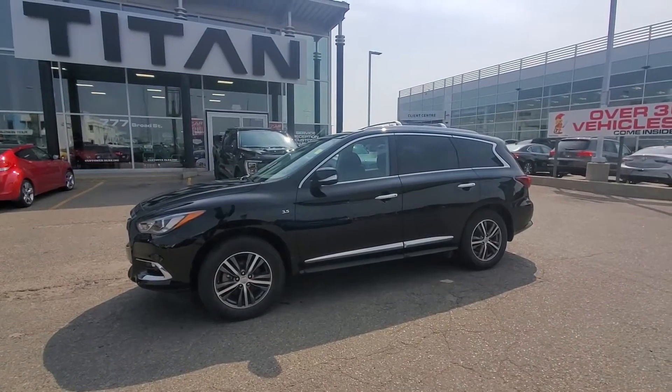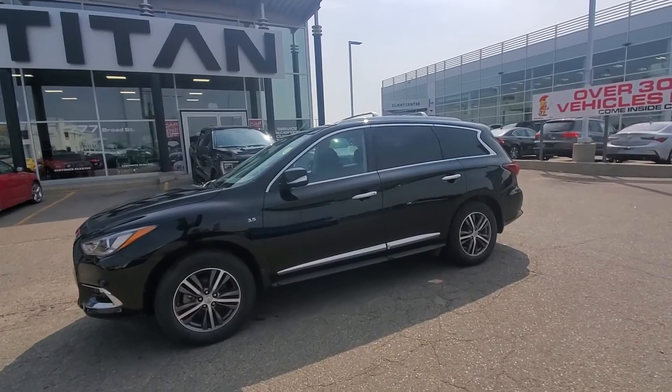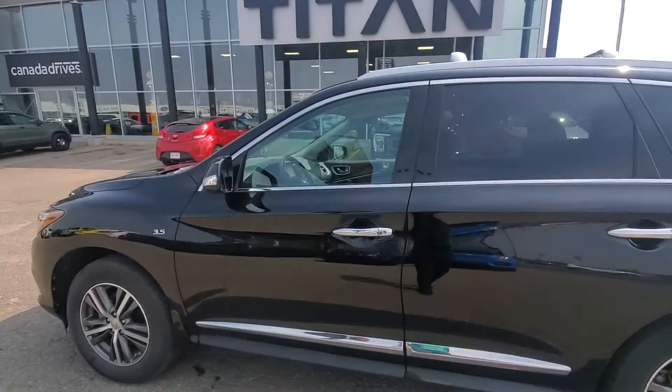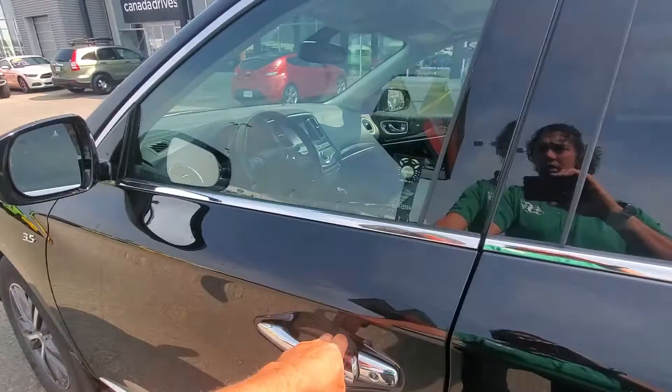Good morning, Trevor from Titan Automotive. Just want to show you our 2018 Infiniti QX60. I did take the liberties of getting a quick little wash on it. It is still going through our full shop and detailing, but I wanted to show you all the highlights of it.